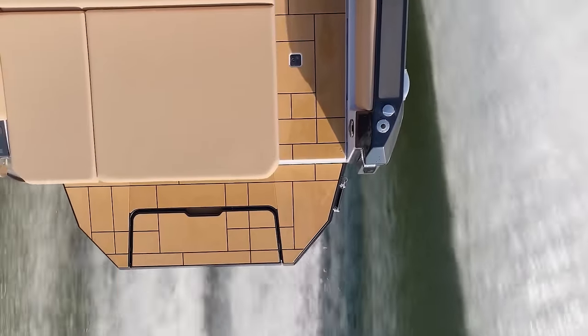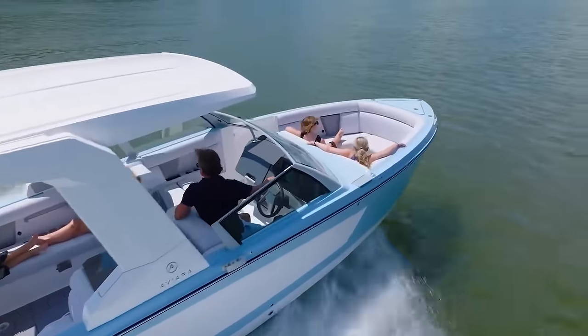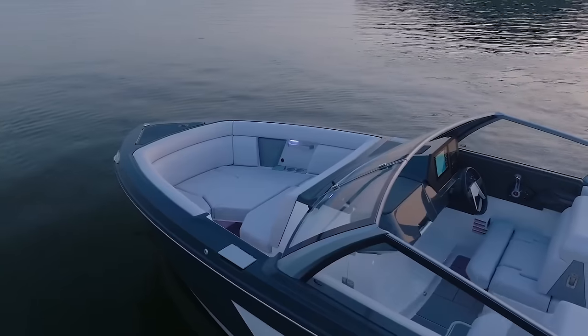The Aviara also features an extendable sun lounge that doesn't completely cover the swim platform. With its unique blend of speed, style, and luxury, the 2024 Aviara is truly a game-changer in the world of luxury boating.